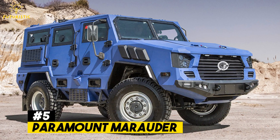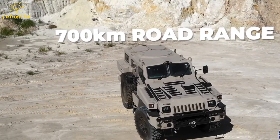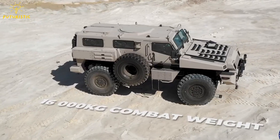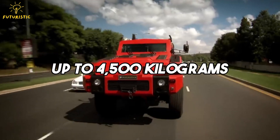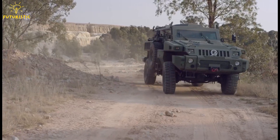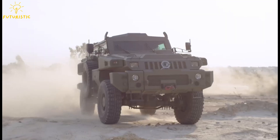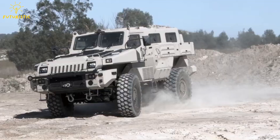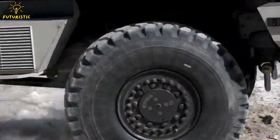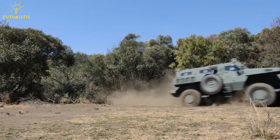Number 5: Paramount Marauder. The Marauder is a tough and strong vehicle that can handle rough terrain and move quickly. It's made to carry heavy things, up to 4,500 kilograms, and you can choose different weapons and gear to use with it. It can also carry extra fuel, water, and supplies for long patrols or quick response missions. You can add special devices to see in the dark or sensors for all-day use. This vehicle is super flexible.